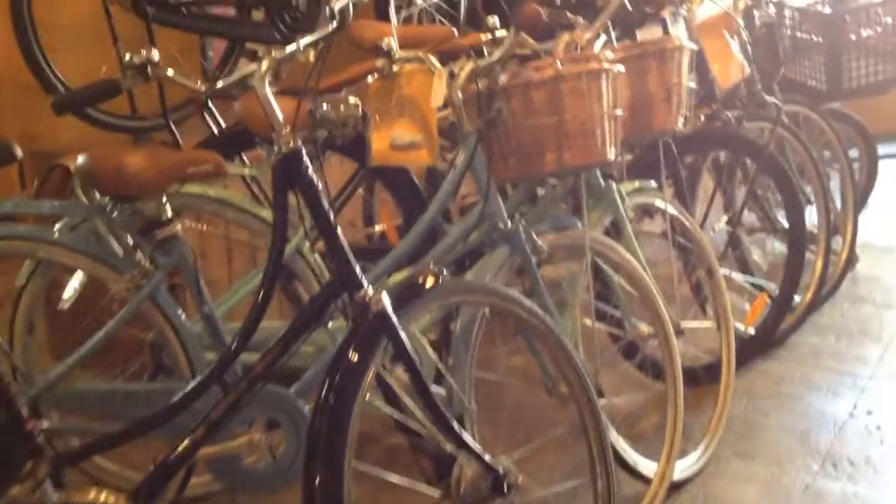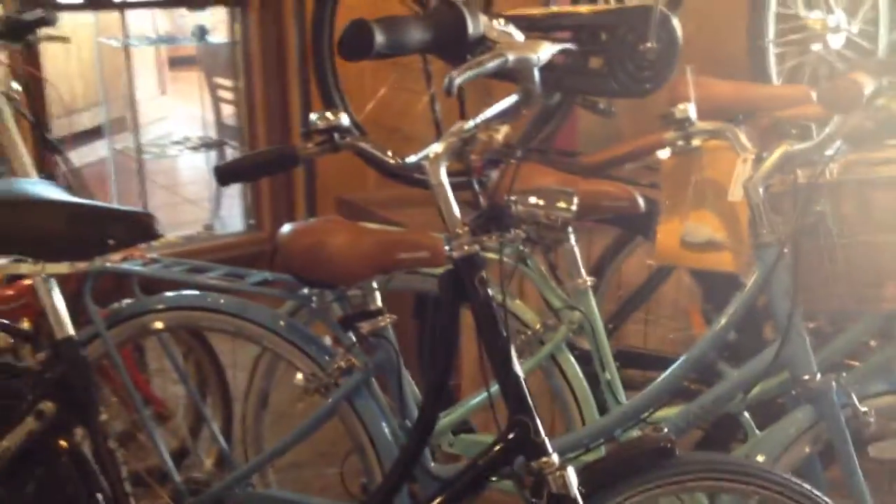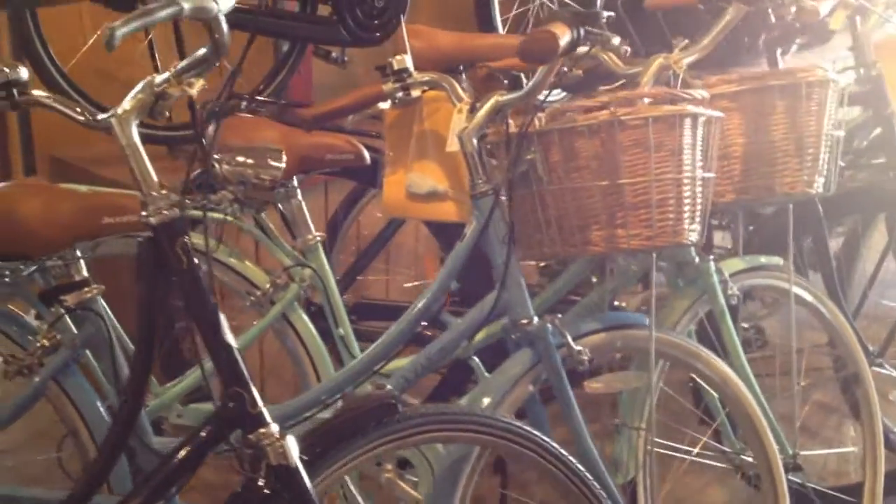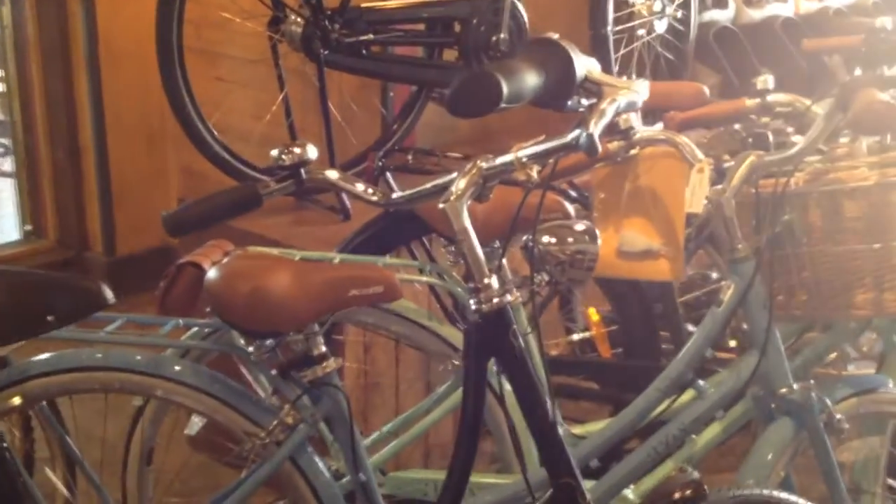Right next to that are some very affordably priced city bikes. These are from a small Taiwanese firm called XDS — the model is called the Nadine and we've got two here. They come in very small sizes, 15-inch and 17-inch, in kind of a sky blue and another in a mint green. I just added these to our online store so you can check them out there.